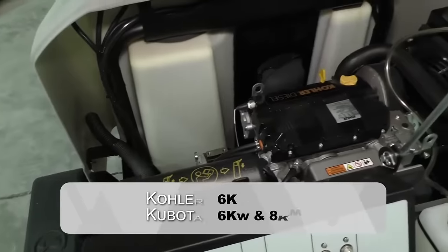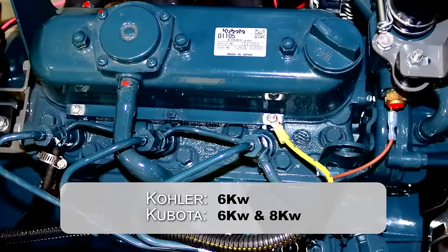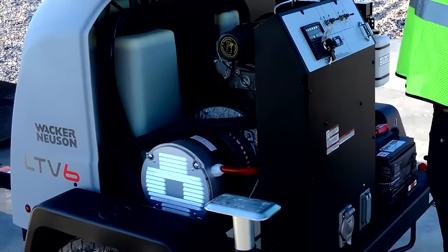They are available with a 6kW output for Kohler-powered units and 6kW and 8kW outputs for the Kubota diesel engine. Additionally, all units are equipped with McCulte generator ends.